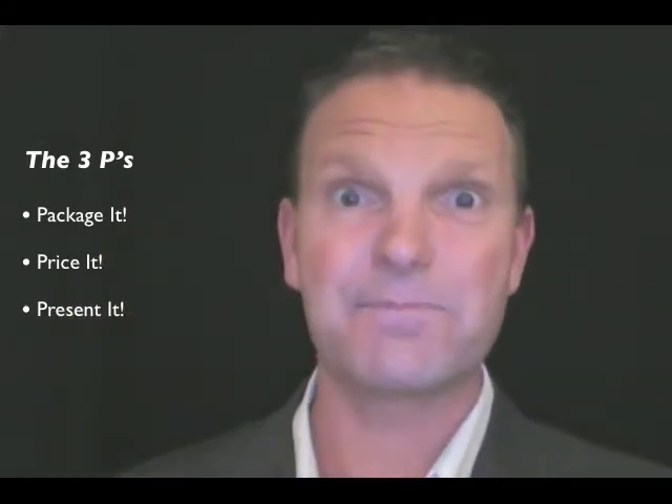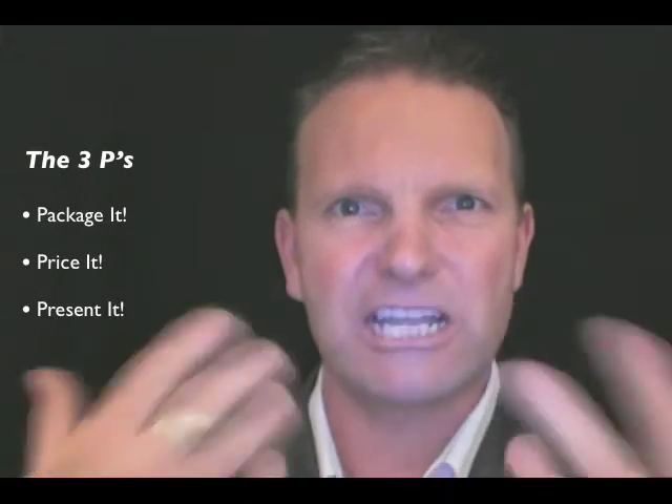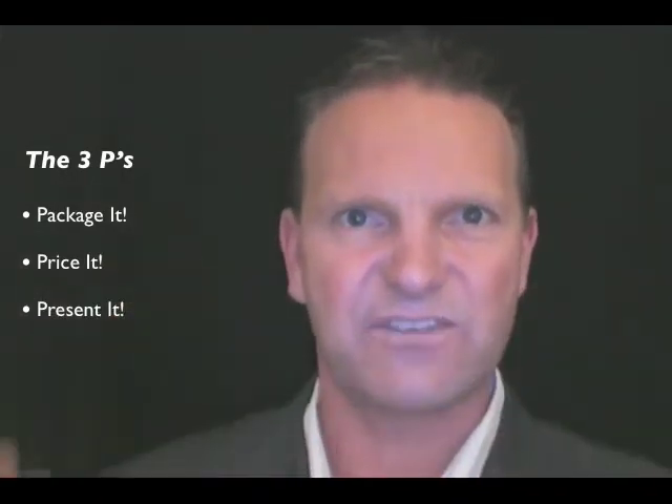The third step is to present it. We can't just write prices down like we do with some memberships, because to present PT at point of sale we need to have a more professional approach. By far the most successful approach at the moment in the industry is a portfolio style — professionally printed flip-chart style with pricing options, lots of pictures, lots of colour. That gives the new member a clear understanding and a clear visual representation of what your PT involves and what's included.